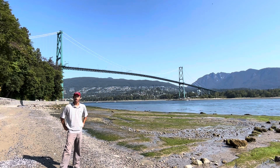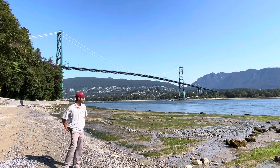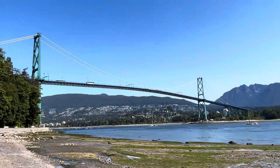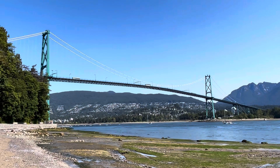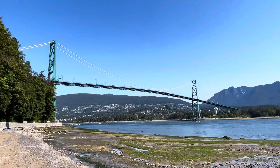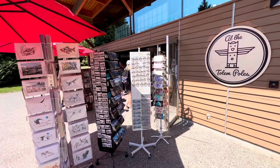Just exploring around. It's very peaceful and quiet here, and a nice setting for morning time. This bridge connects downtown Vancouver with northern Vancouver, and then up to Squamish, Whistler, and all parts of British Columbia. Here at the totem poles, they have a gift shop and little cafe.